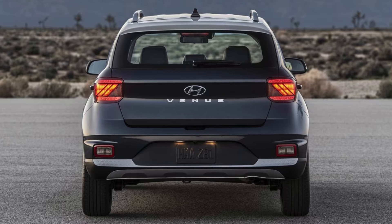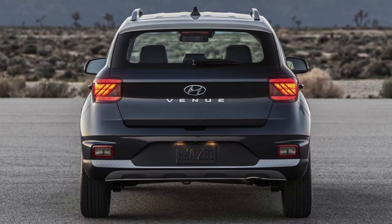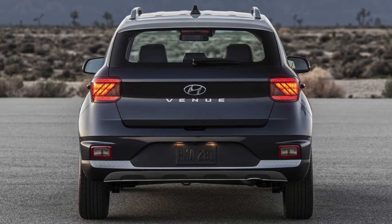So, if you're looking for a fuel-sipping SUV that's both practical and stylish, the Hyundai Venue is definitely worth a closer look.